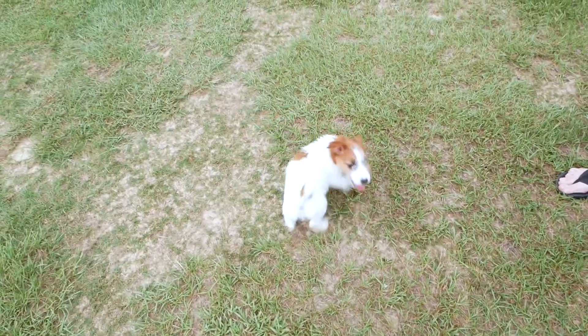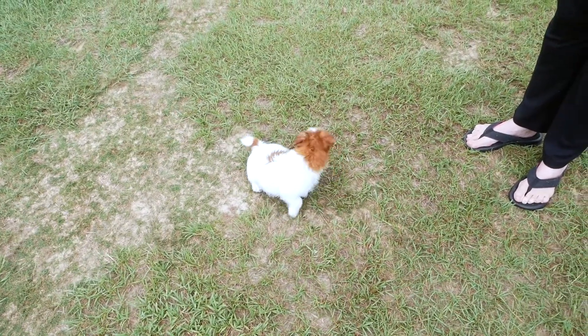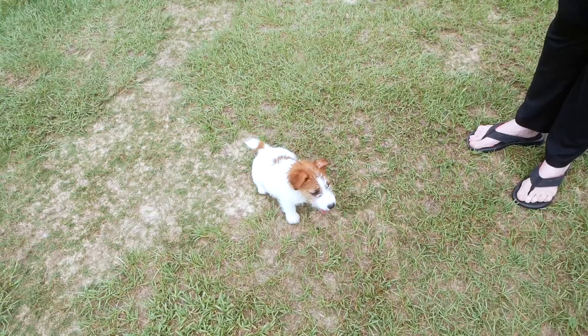Pretend you don't see him. Then if he doesn't go in five minutes, pick him back up, put him back in the crate, wait about ten minutes, then take him outside and try again.